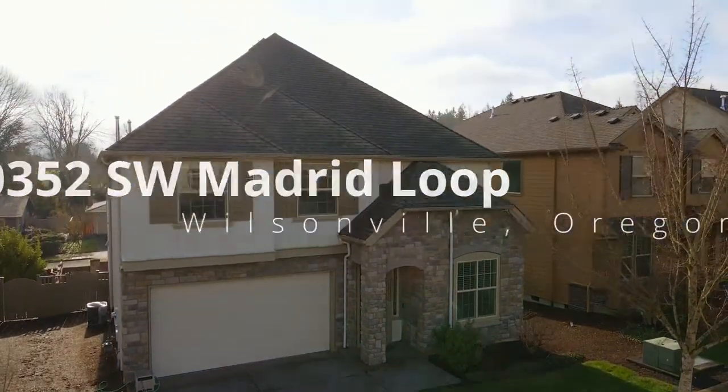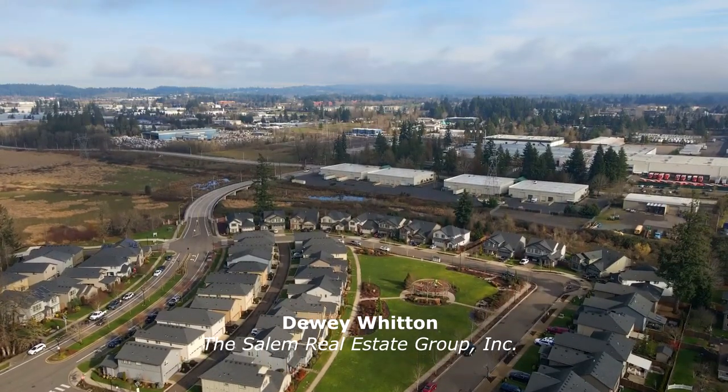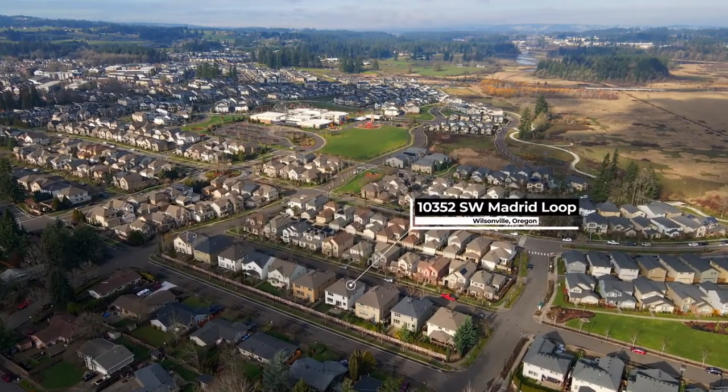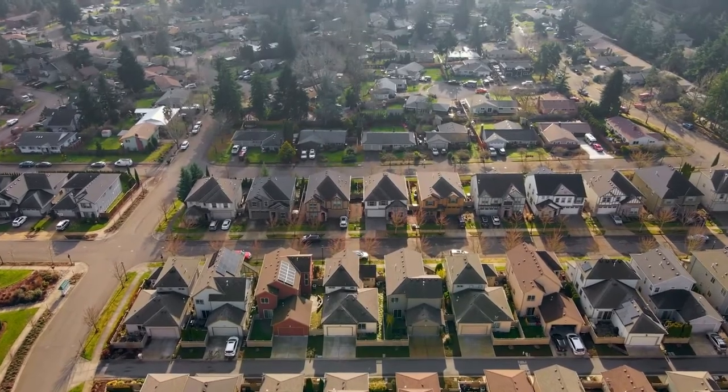This gorgeous home by Legend Homes is situated in the master-planned community of Villa Bois in Wilsonville. Living here, you'll enjoy its pedestrian-friendly paths, parks, and an abundance of open green space.